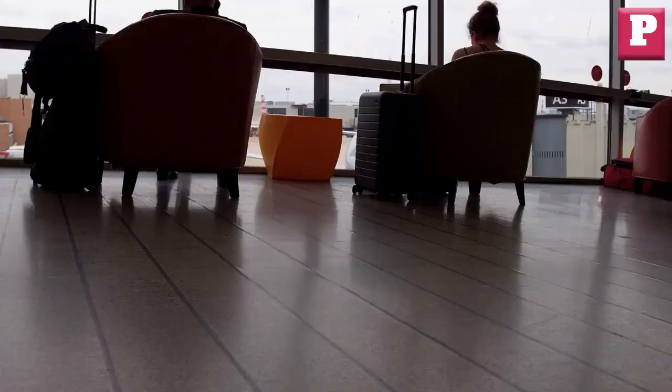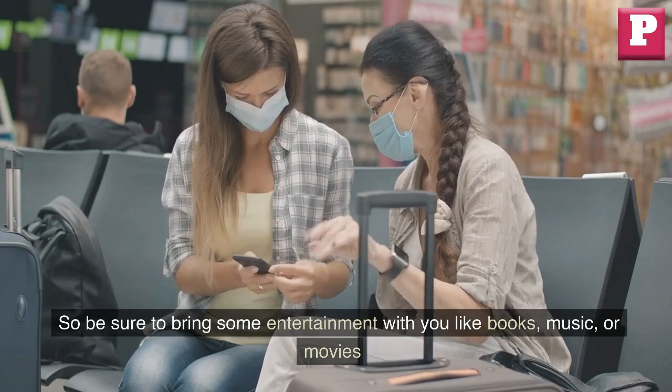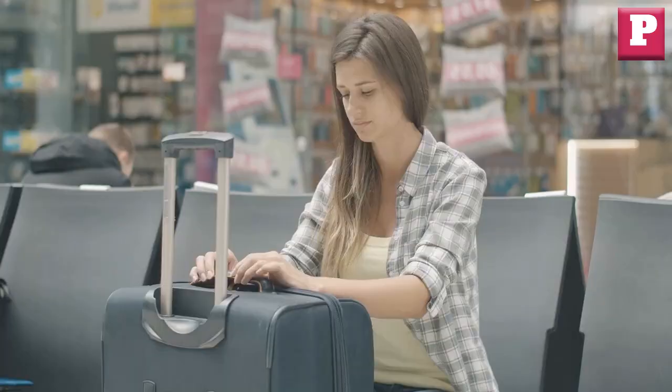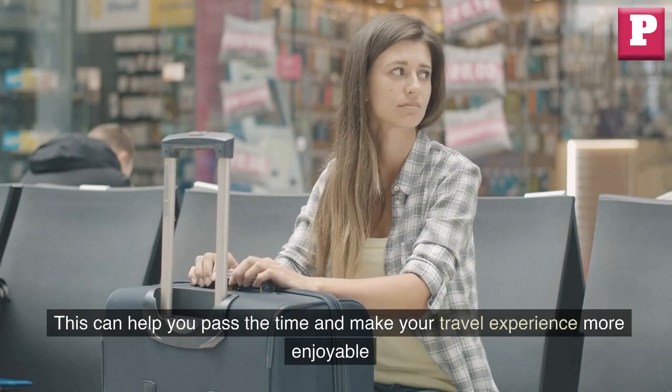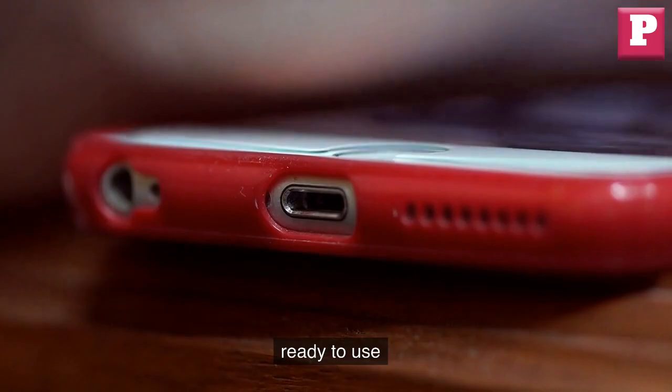Bring entertainment. Layovers and connecting flights can be long and boring, so be sure to bring some entertainment with you like books, music, or movies. This can help you pass the time and make your travel experience more enjoyable. You can also bring a portable charger to keep your devices charged and ready to use.